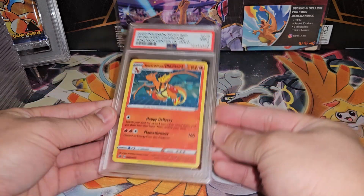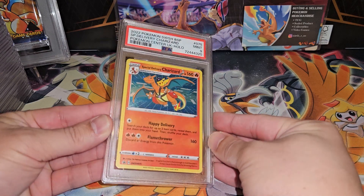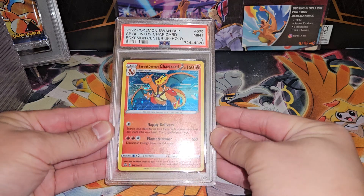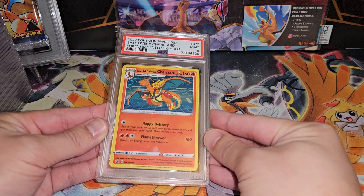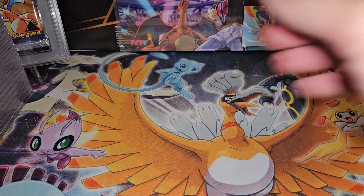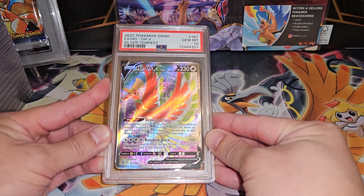The first card is the Delivery Charizard — got the Mint 9. It's kind of as expected. I think this card is mostly nines or tens straight out of the package. It's a little hard to grade; I've graded probably nine or ten of these now and have not gotten a 10 yet. So Mint 9. Next up we have Ogen — Gem Mint 10!